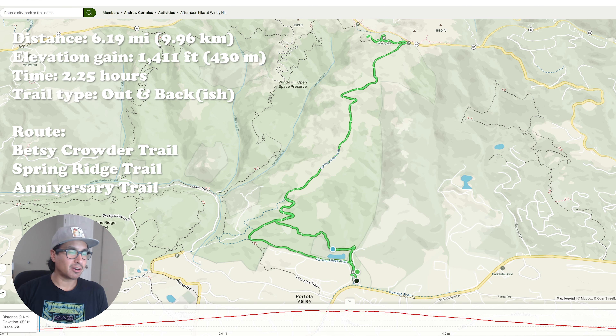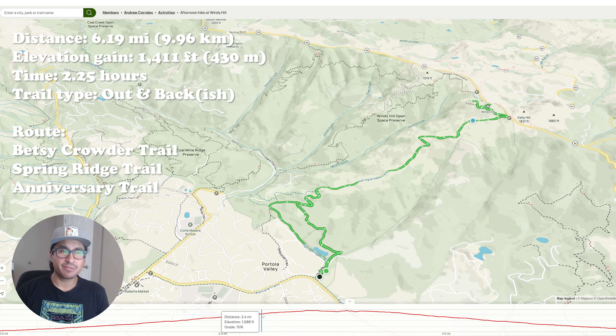So the trails I took are about 6.19 miles with about 1,411 feet in elevation gain, and you should give yourself about two to two and a half hours of time, especially if you're stopping off to get snacks and things like that. Let's check it out!